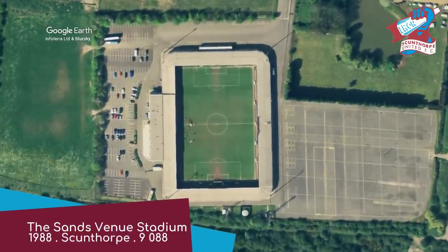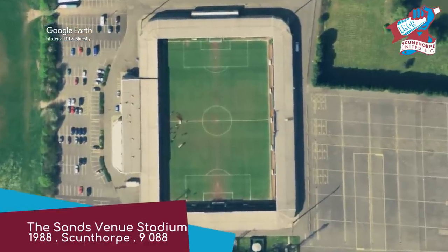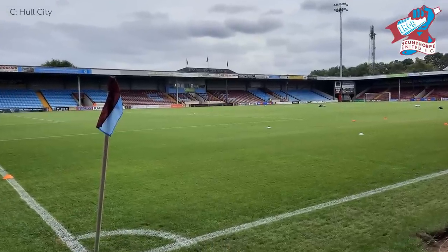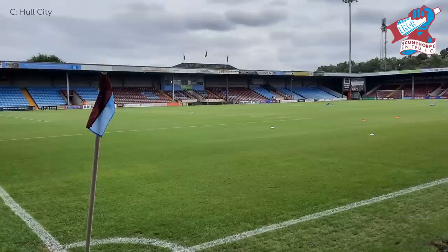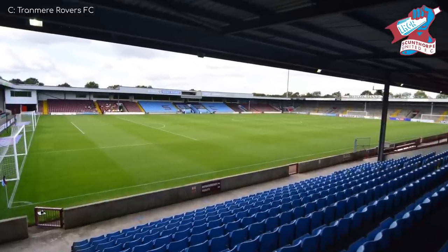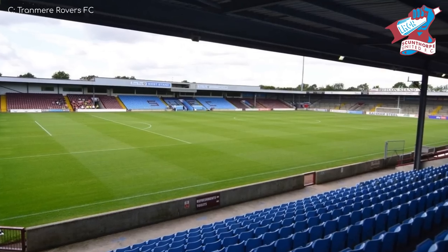The Sands Venue Stadium, Scunthorpe United. It's a fairly straightforward stadium with all the stands being pretty much the same — no fancy exterior and no cantilever roofs, so the Irons fans get to look at plenty of iron throughout the game. Other than that, it's a perfectly serviceable stadium. But they are planning on redeveloping it in the near future.